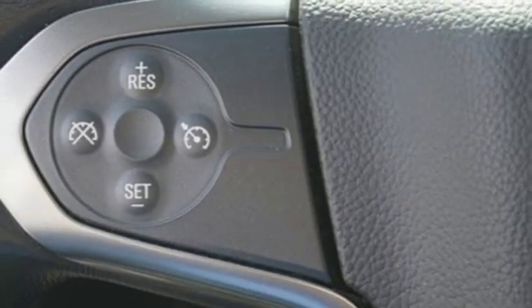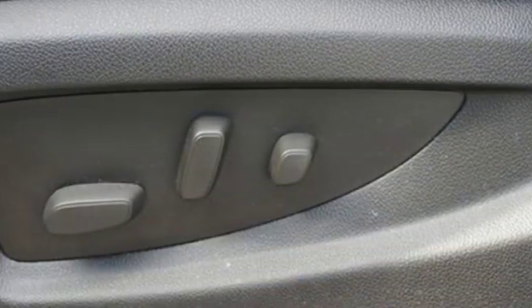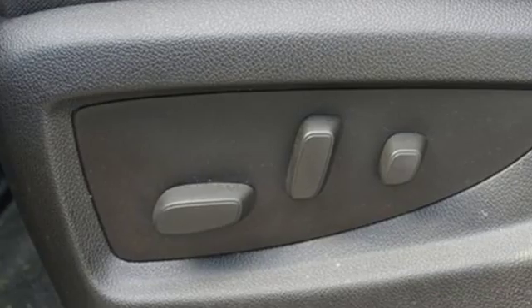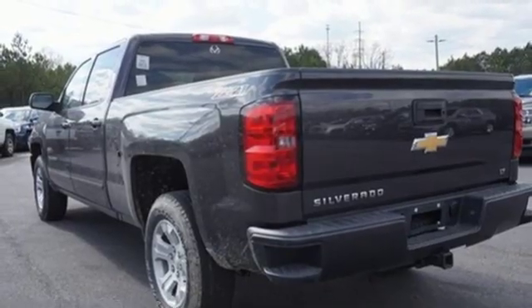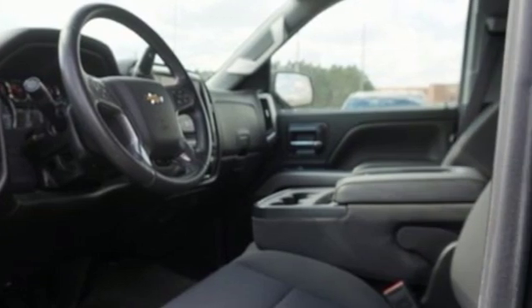You have too much on your mind to worry about what you're hauling, which is why Trailer Sway Control and StabiliTrak lets you tow with confidence. Your day stays productive with a USB port keeping your devices charged, while staying informed and entertained with an auxiliary audio input.